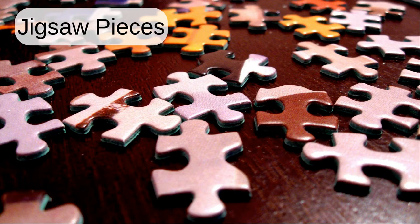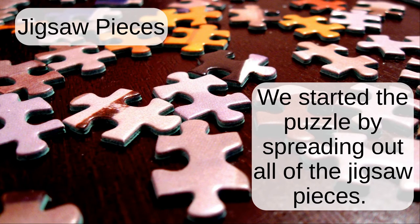Jigsaw pieces. We started the puzzle by spreading out all of the jigsaw pieces.